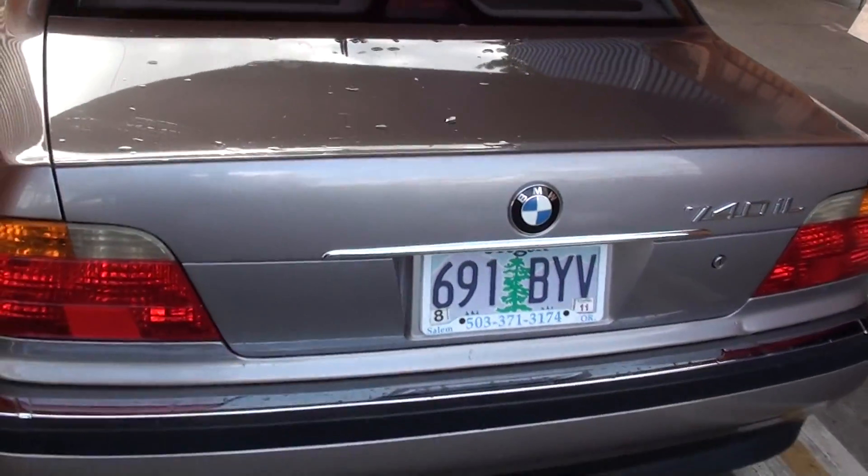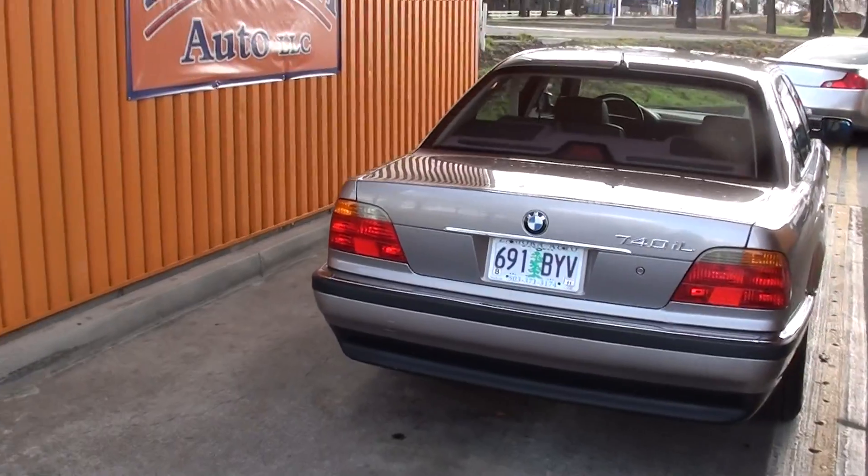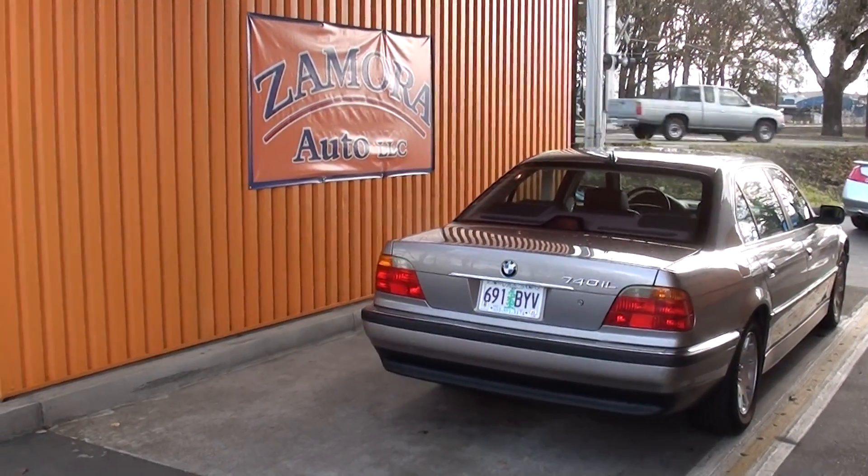This is a BMW 740 IL. So come see Rob at Morato, where I can save you a ton of money.